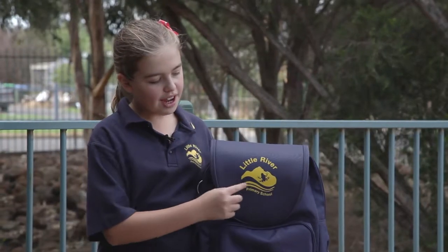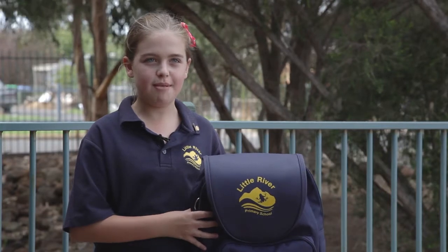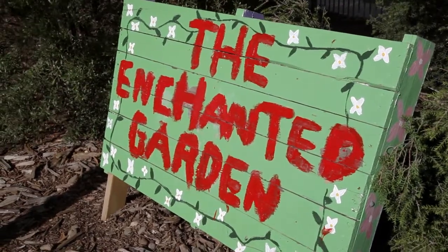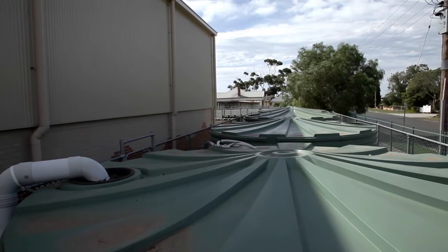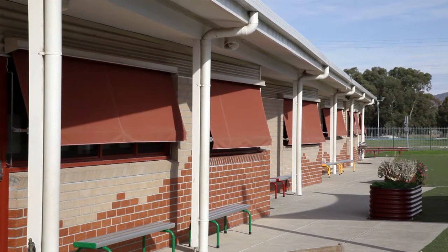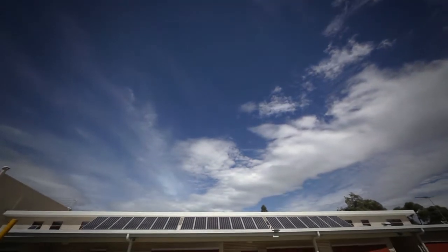Our school logo has a river and a frog to show that we're an environmentally friendly community. The National Solar Schools program provided our school with a water tank, shade awnings and a solar power system co-funded by the Victorian Government and the school community.